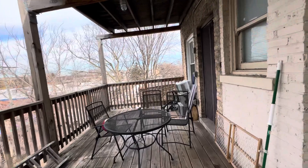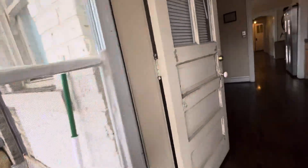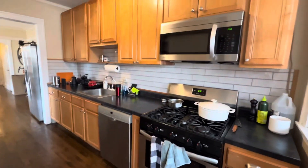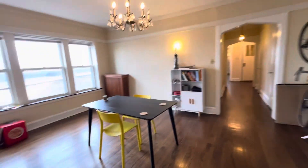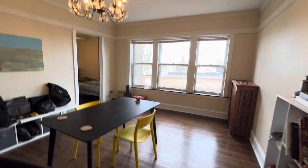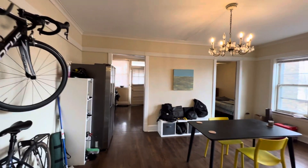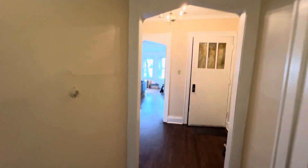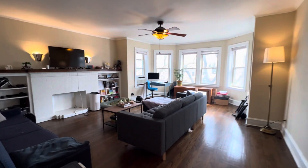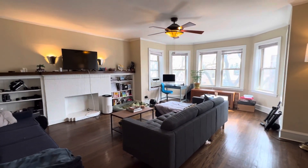Very nice kitchen — it's been updated with stainless steel appliances, and in-unit washer and dryer. Large living area and dining area, beautiful windows — all the windows are new. A lot of closet space. Back to the living room — thanks for looking, have a great day!